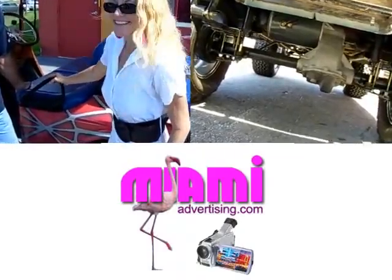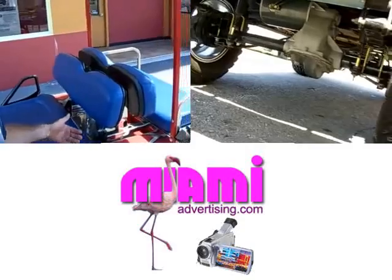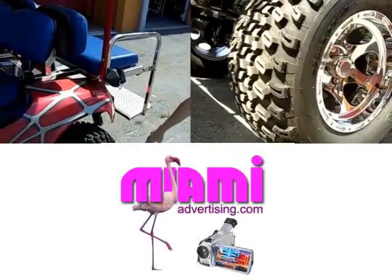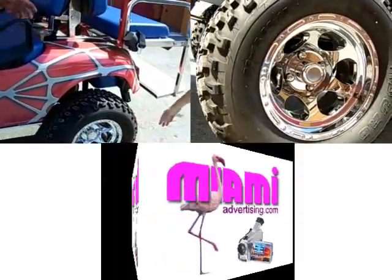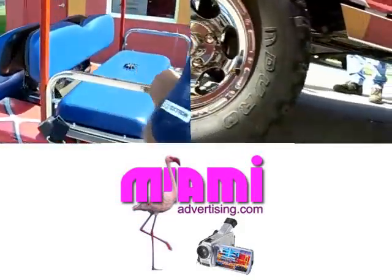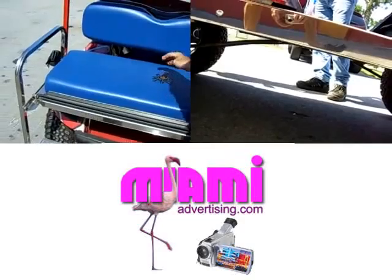Is this electric or gas? Well, this is an electric vehicle, 36 volt with a bigger motor and bigger controller, and it goes about 25 miles an hour. It has the chrome-dipped rim — they're simulated beadlock rims, very nice. The package on the back is stainless steel, so you don't have to worry about rusting, corrosion, or anything like that.